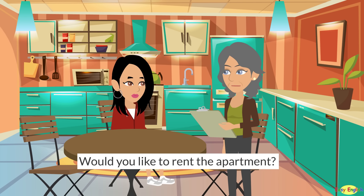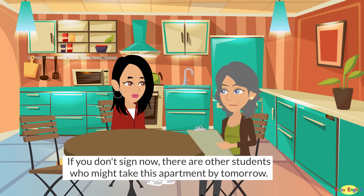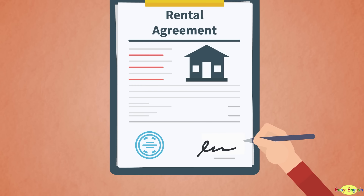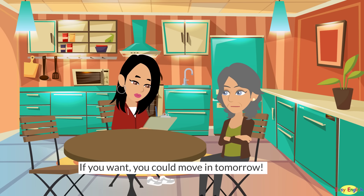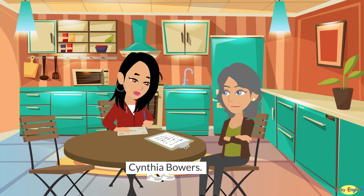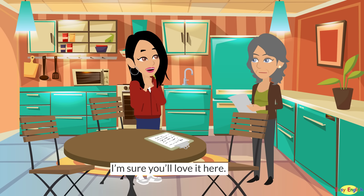Would you like to rent the apartment? I have the lease right here. If you don't sign now, there are other students who might take this apartment by tomorrow. Places in this area get snapped up fast. Yes, I will sign right now. When can I move in? If you want, you could move in tomorrow. Perfect. Thank you. Who should I make the check to? Cynthia Bowers. Welcome to the building. I'm sure you'll love it here.